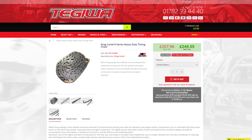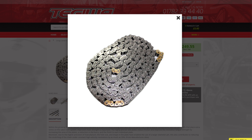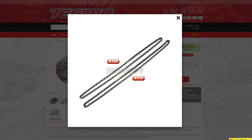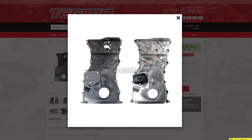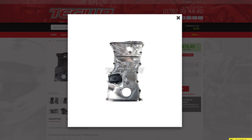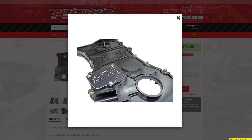Good news for K series owners with the release of two new products from Drag Cartel. Their new heavy-duty timing chain is perfect for reducing friction and improving revolution fatigue by increasing the area of the plate. The new billet cover is a perfect way of adding a nice finishing touch to the engine bay and allows for rapid servicing to the cylinder head.